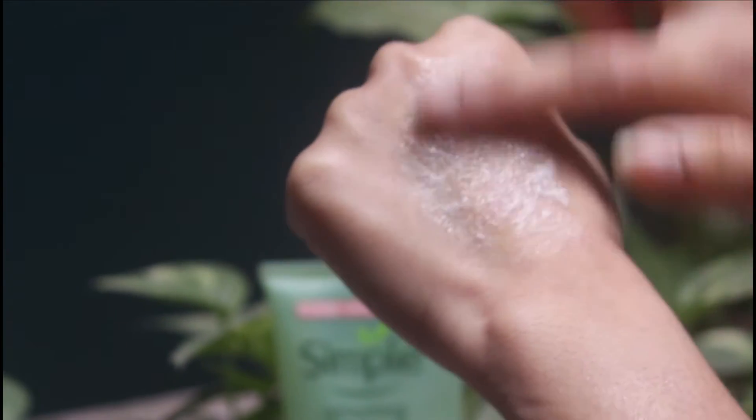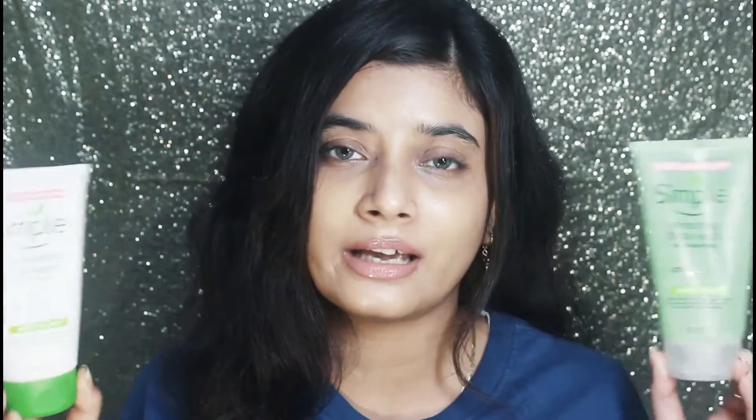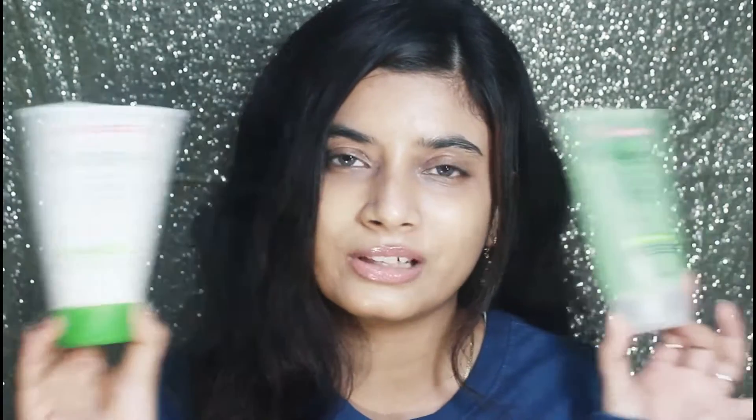The second one is a gel-based formulation, and I think dry and normal skin types would really enjoy this — it gives a moderate amount of foam. Both are formulated for sensitive skin, have no fragrance, are soap-free, and have no artificial chemicals, making them really suitable for sensitive skin. They retail for a similar price range of 330 rupees and have very similar overall features.